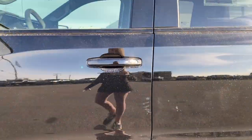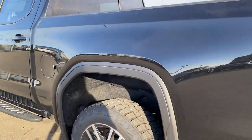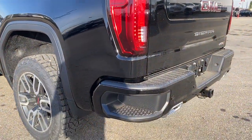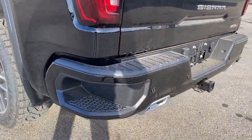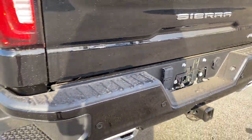Remote start, keyless entry and keyless start. The rear window slider. As we make our way to the very back, the corner step bumper — those corner steps can be found on either side of the bumper for quick and easy access to the box of the truck.